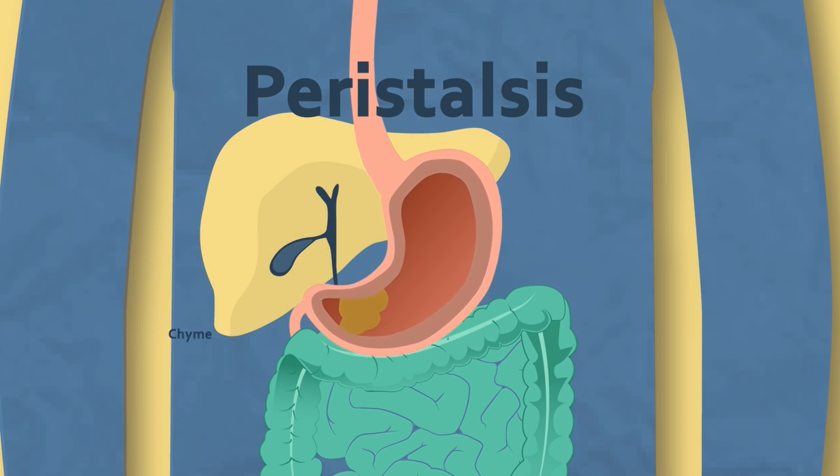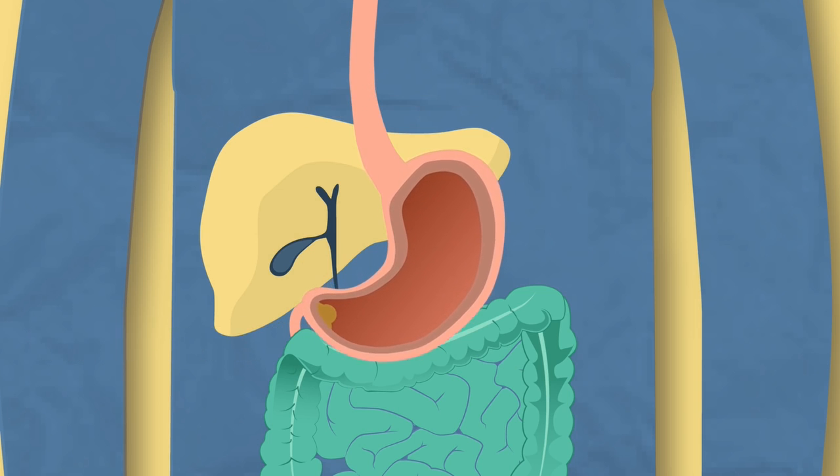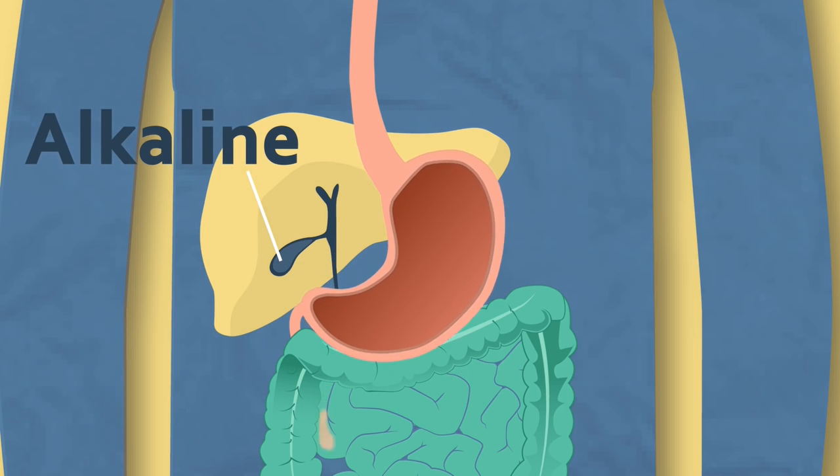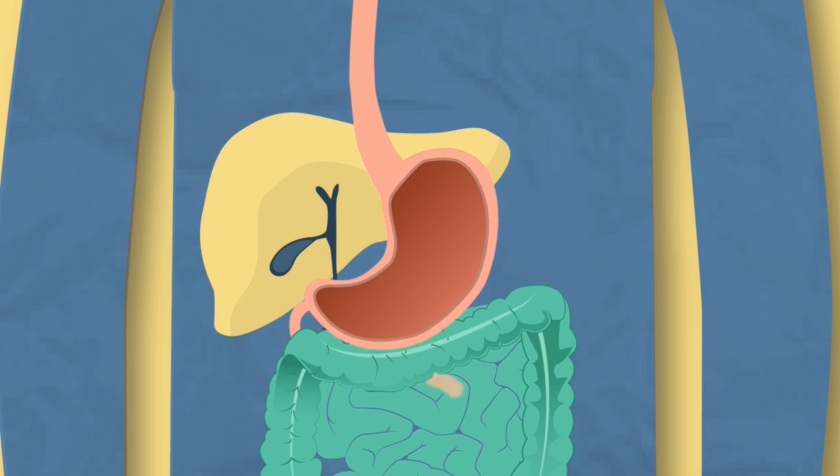The food is now called chyme and is released into the small intestine for the next stage of digestion. When the food moves on to the next stage of digestion in the intestine, alkali from the pancreas is added to neutralize the acid and stop damage to cells.